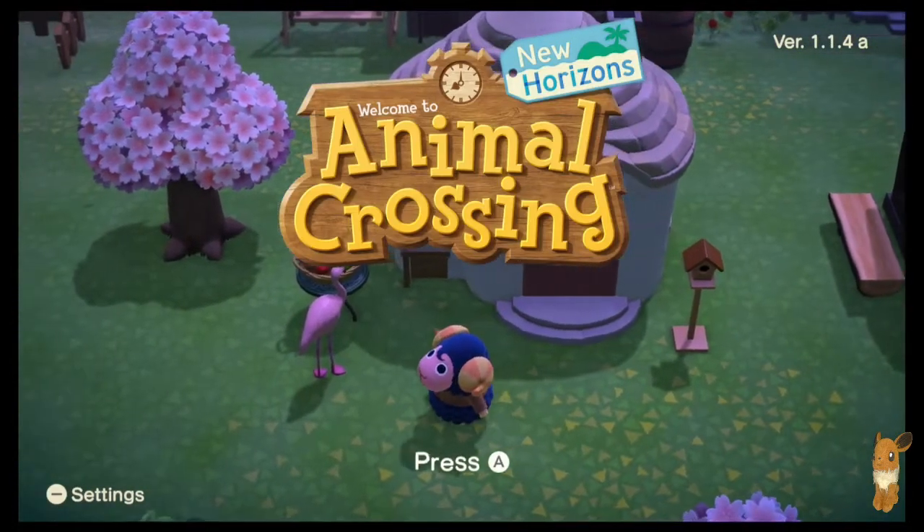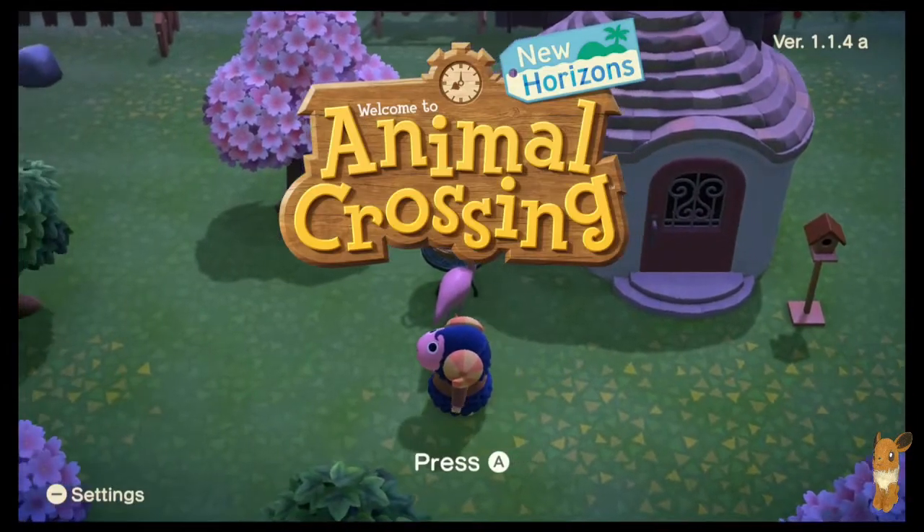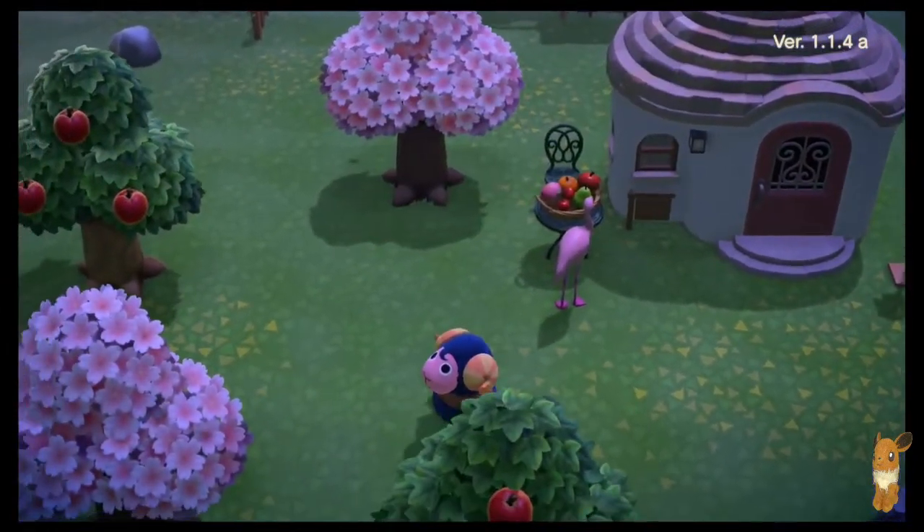Good evening everyone, how are you doing? Kama Kathy here with more Animal Crossing. It's the night shift and you know what that means — it's time to open up our gates and fly off to adventure. But tonight, first thing we're going to do is actually look for another Nook Miles Island resident to invite to our town.